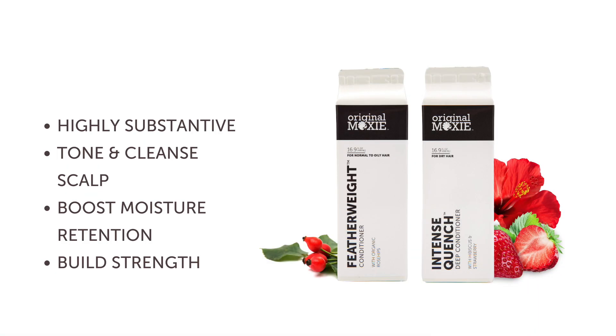Our conditioners are highly substantive and go beyond slip to balance pH, tone and cleanse the scalp, boost long-term moisture retention, and build resilience and strength.